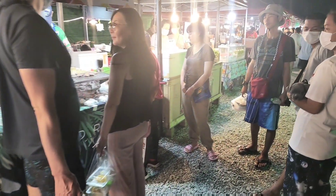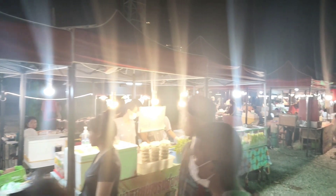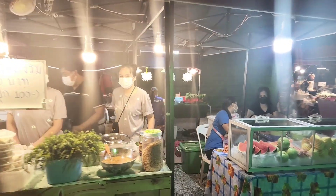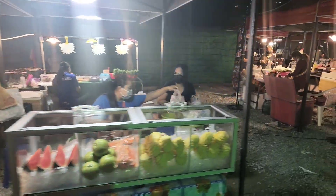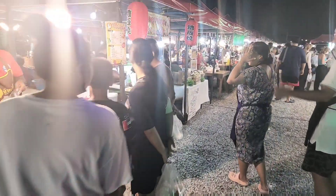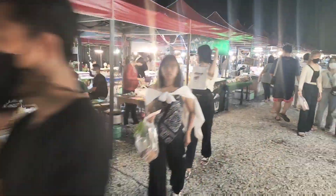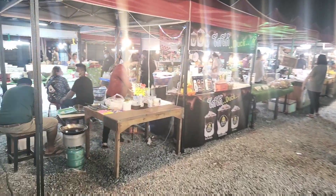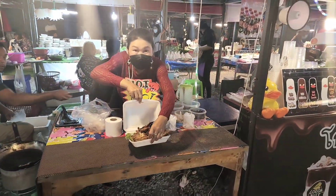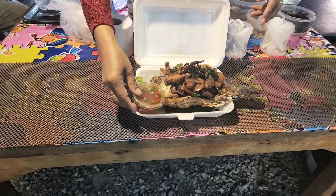Coconut pancake here too. The great thing about these markets is there is literally something for everybody. My girlfriend and I love to come to these and pick up dinner because she can eat whatever she wants and I can eat whatever I want — it's super cheap and we can take it home. Oh, fried fish over there as well.